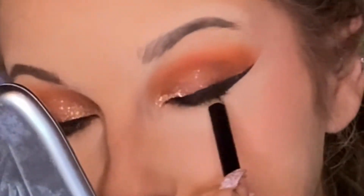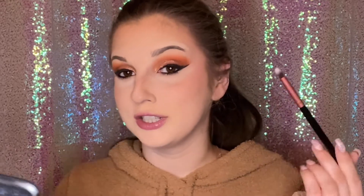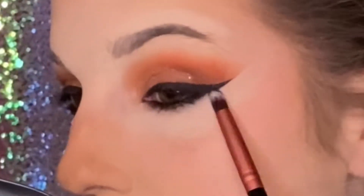I have lipstick — chapstick on. Now we're going to go straight into lining the waterline. This is the Wet n' Wild Eye Pencil in black — it's been used so much it doesn't have a label on it anymore. Now that my waterlines are lined, I'm going to be taking a pencil brush and just smoking out the bottom lash line.